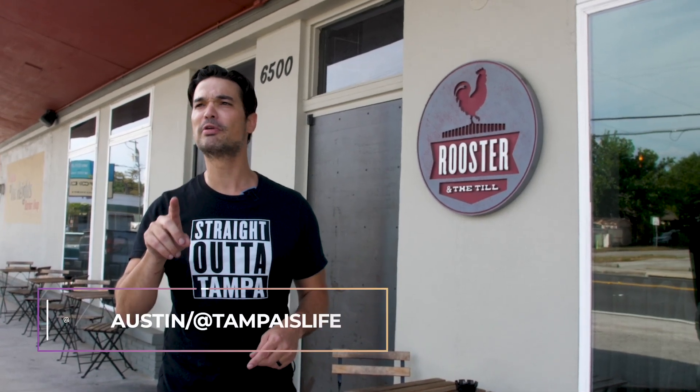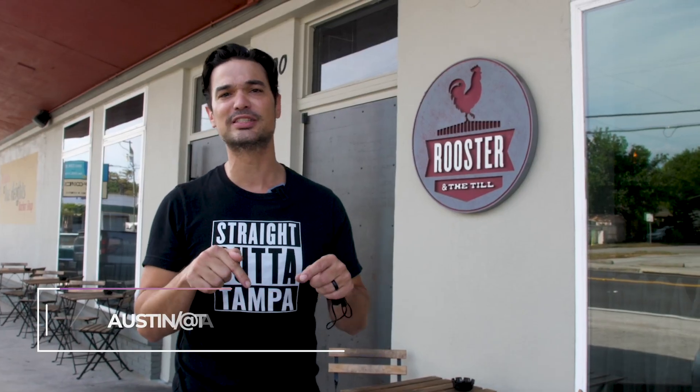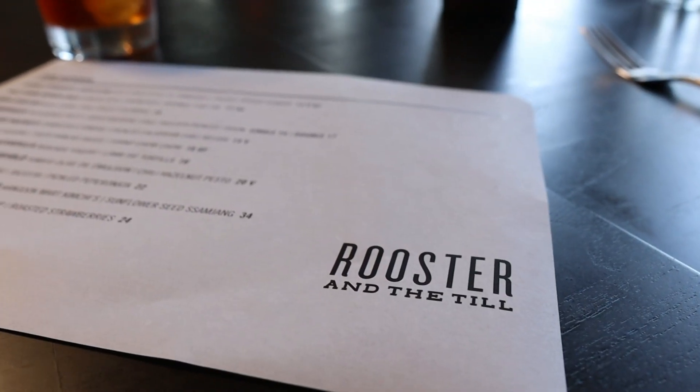What's good Tampa? Welcome back to another episode. Right now we're in the heart of Seminole Heights at one of the most popular restaurants in town, Rooster in the Till. This place has won Best Restaurant in Tampa Bay two years in a row, so it only makes sense that we're here now to try it out. Come on with me inside — let's go!